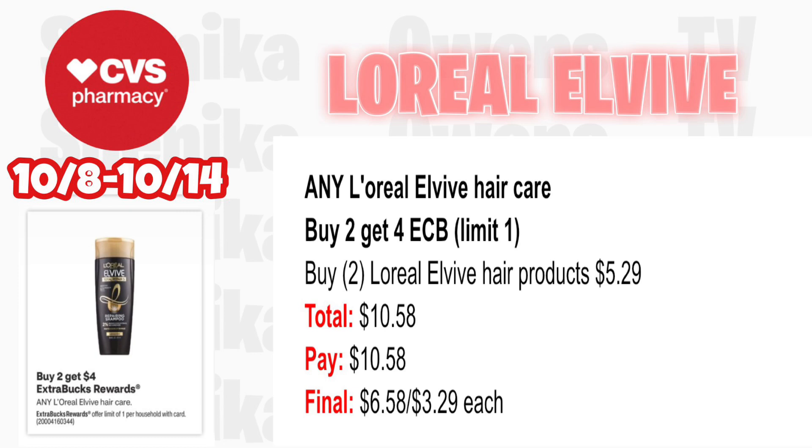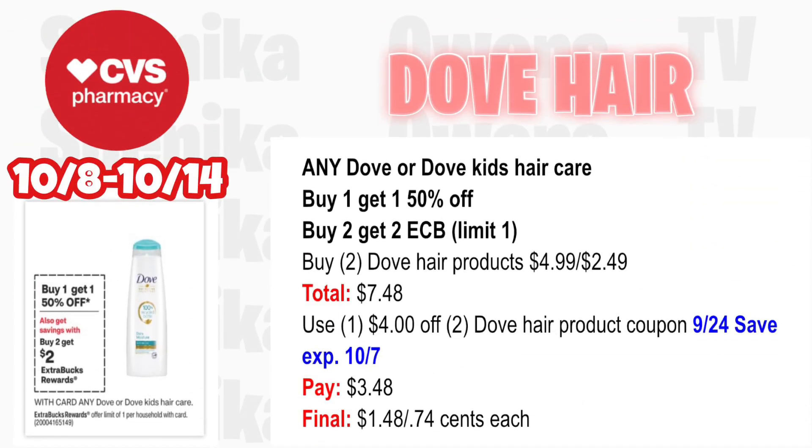L'Oreal Vive hair care is buy two get a $4 ECB — limit one. Pick up two L'Oreal Vive hair products at $5.29 — both totaling $10.58. We currently don't have any coupons but if one appears it'll be cheaper. You'll pay $10.58, getting back $4 for buying two, making the final cost for both $6.58 or $3.29 each. I do have a scenario to include L'Oreal Vive with a $15 off $60 hair care CRT.